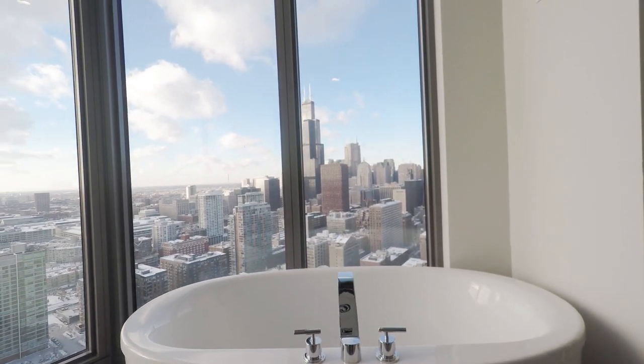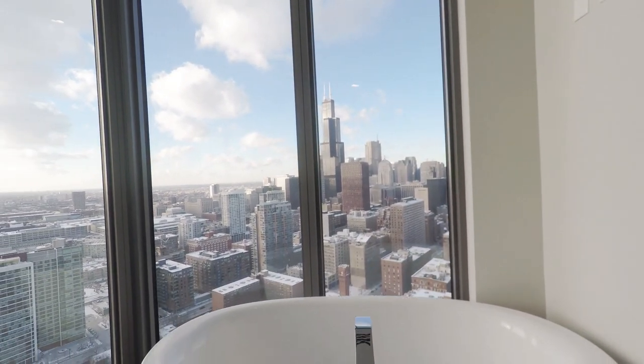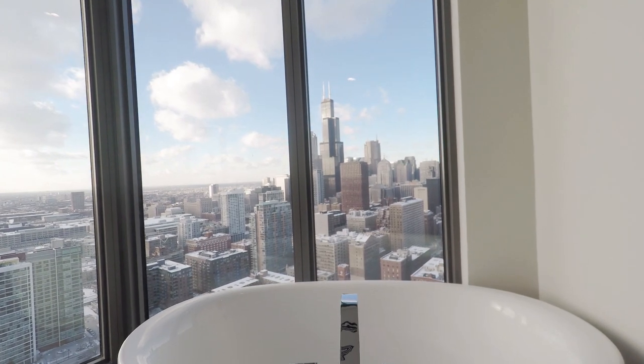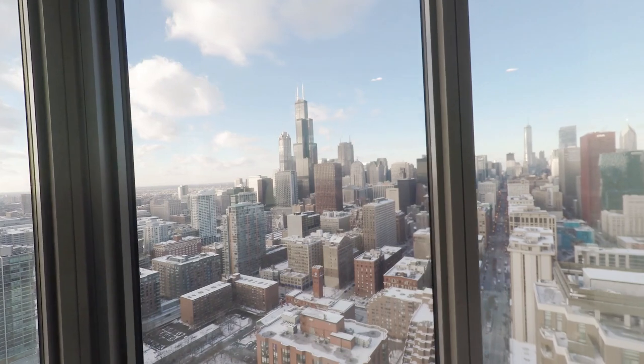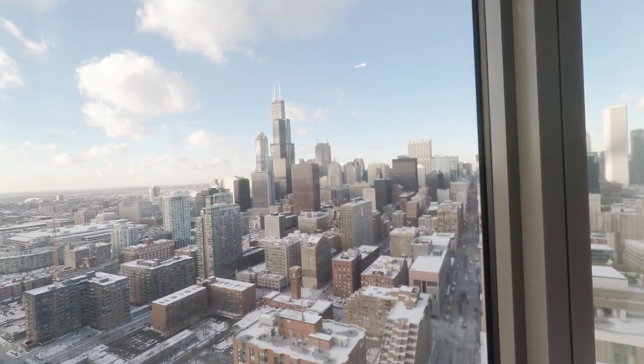Perhaps the best view from a bathroom in the whole city of Chicago. Thank you for visiting the penthouse at 1001 South State. We hope to see you soon.